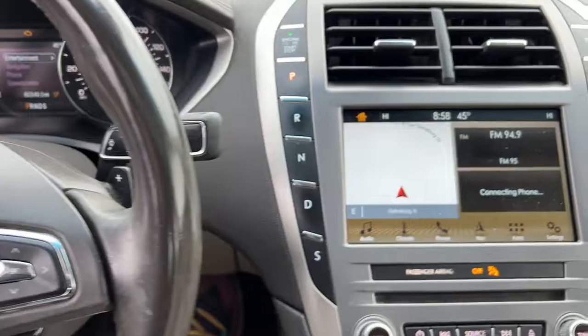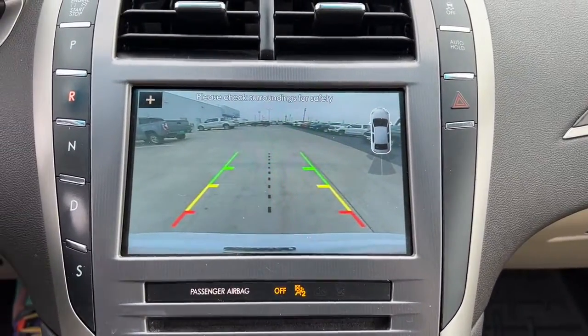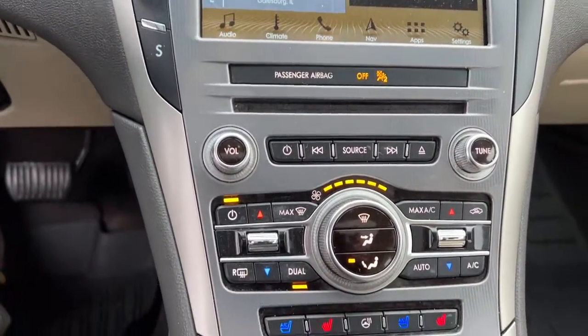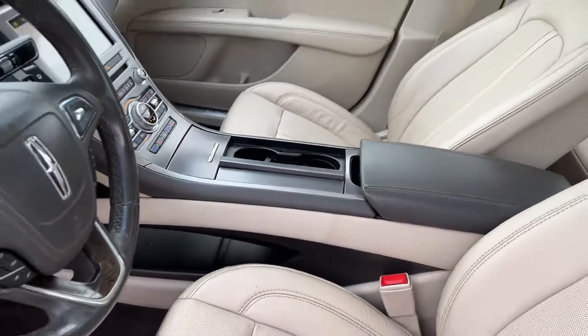These are just some of the great options this vehicle comes with: navigation system, keyless entry, sunroof/moonroof, cooled front seats, remote engine start, backup camera, power passenger seat, wood grain interior trim, satellite radio, and a premium sound system.